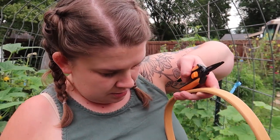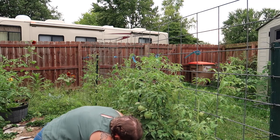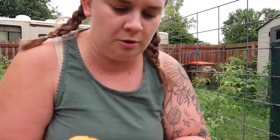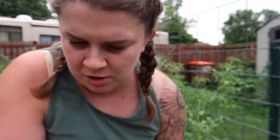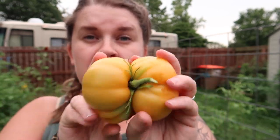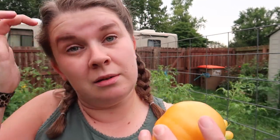Now we are going to go over into the tomatoes because I know there's some of those that need picked. The first thing I see is two Amana Orange. This one's a little under but it has blush, so I'm going to go ahead and pick it — it's supposed to rain tonight. And then this one was cat-faced. You can kind of see on the bottom, but I don't think it's rotten. Basically what I'm going to do is just cut this part out and the rest of it's going to be totally fine.